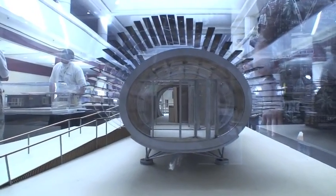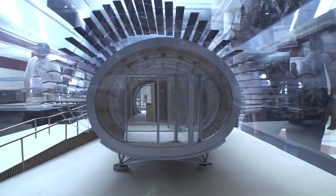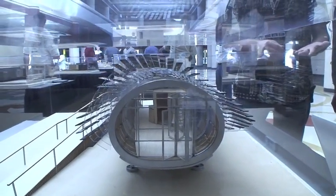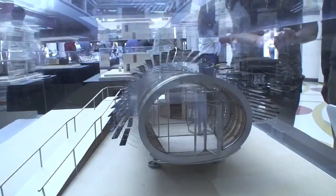We have aerogel insulation. For those who don't know, it's the lightest solid known to man — it's 99.9% air — and it's an incredible insulator. It has an R-value of 13 per inch.